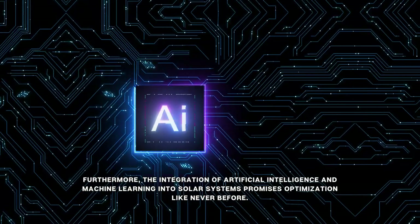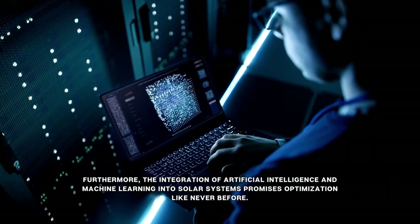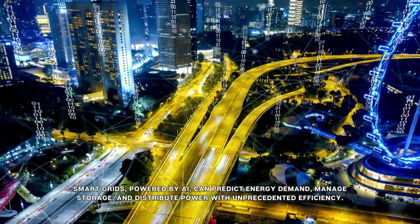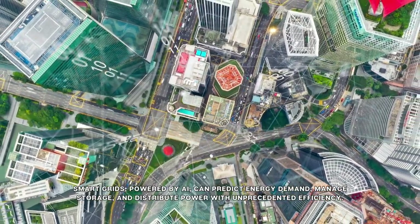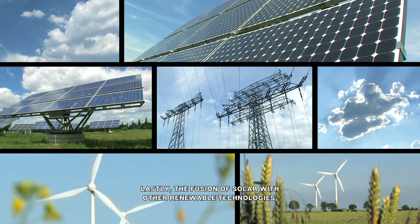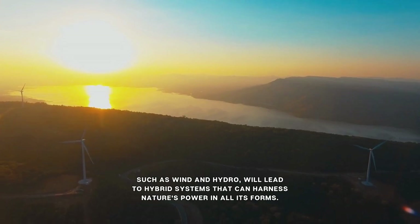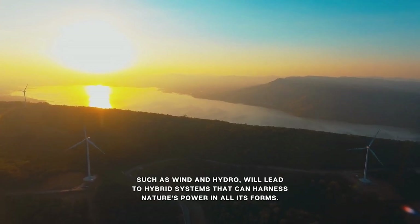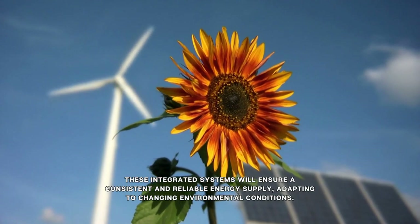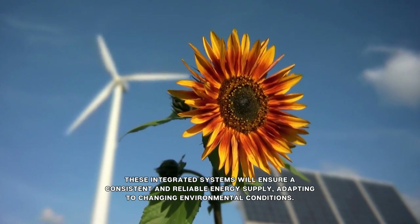Furthermore, the integration of artificial intelligence and machine learning into solar systems promises optimization like never before. Smart grids, powered by AI, can predict energy demand, manage storage, and distribute power with unprecedented efficiency. Lastly, the fusion of solar with other renewable technologies, such as wind and hydro, will lead to hybrid systems that can harness nature's power in all its forms. These integrated systems will ensure a consistent and reliable energy supply, adapting to changing environmental conditions.